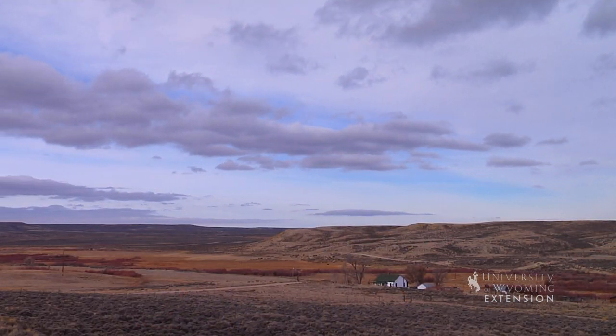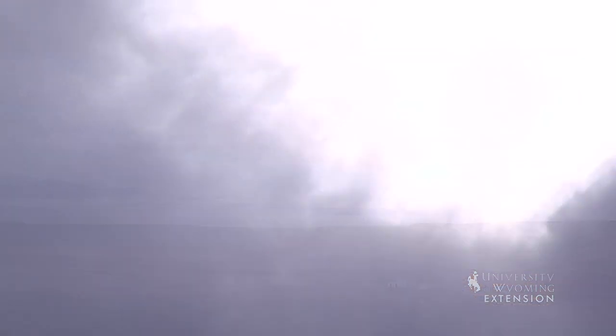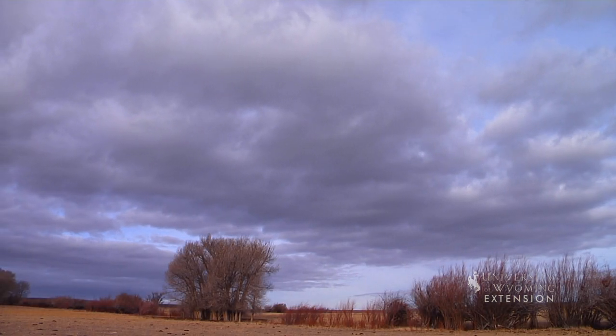Clouds are made up of many tiny water droplets or ice crystals. The formation of these droplets requires cool temperatures, water vapor, and an aerosol on which the vapor can condense. There are many different types of clouds.